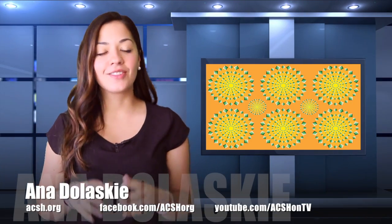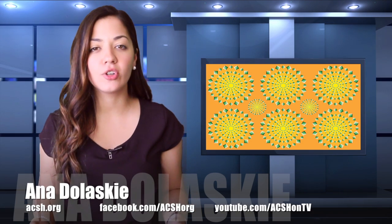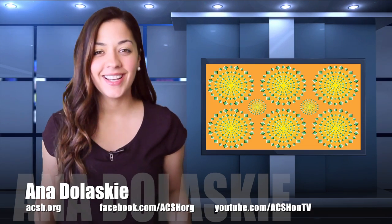Hey everyone, I'm Anna Joloski. The latest optical illusion on the internet has people going nuts. Take a look.